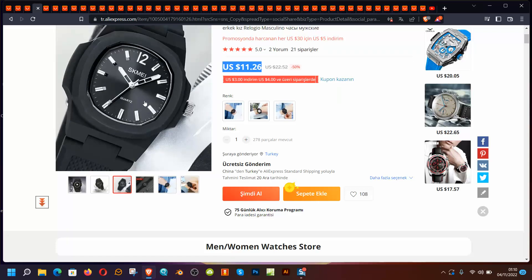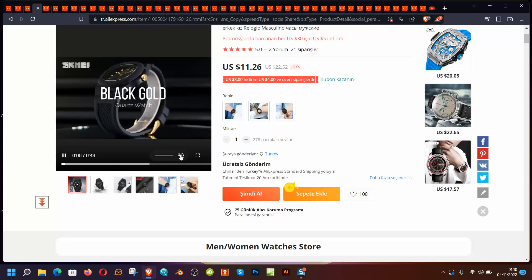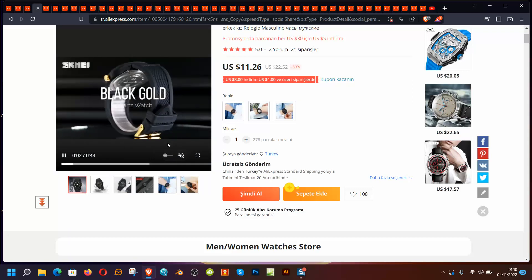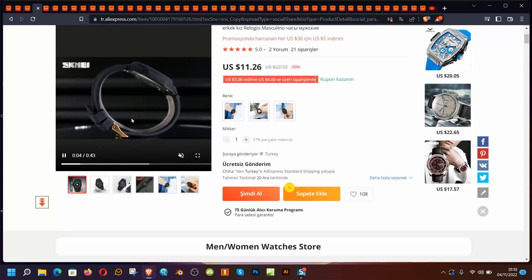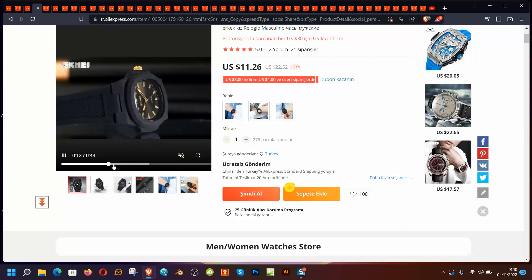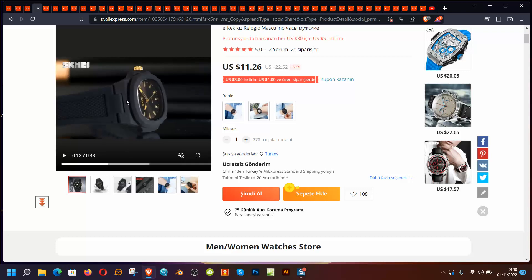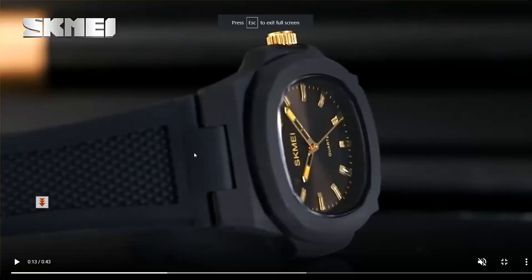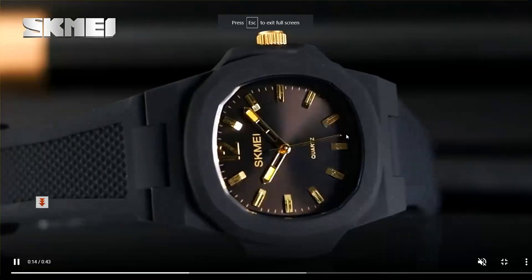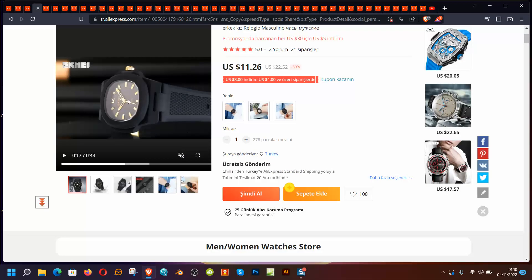It looks cool and it has different color options. If you're going to buy a cheap watch and look cool, let's take a look. It looks basic but effective for the price. The second hand is not matching perfectly but for this price it could be acceptable.